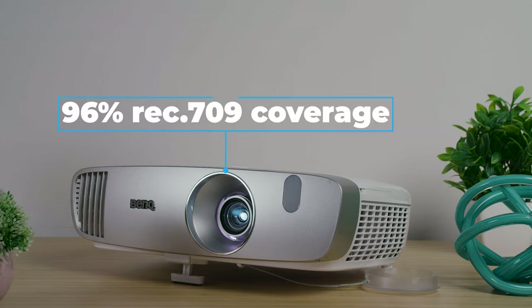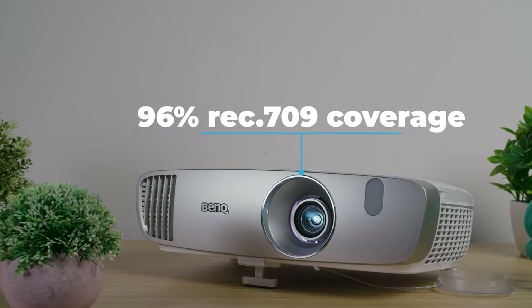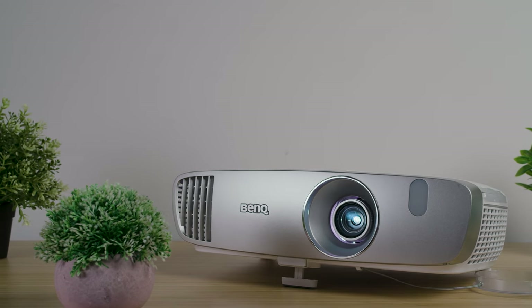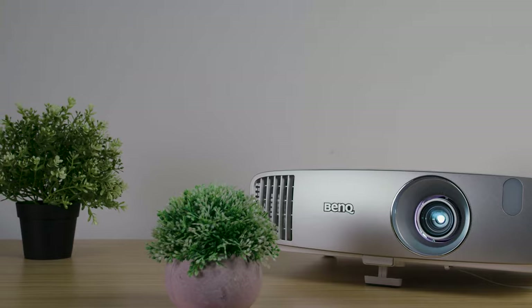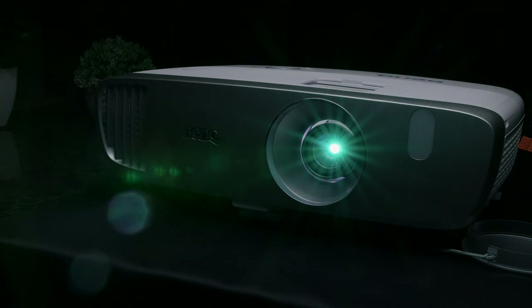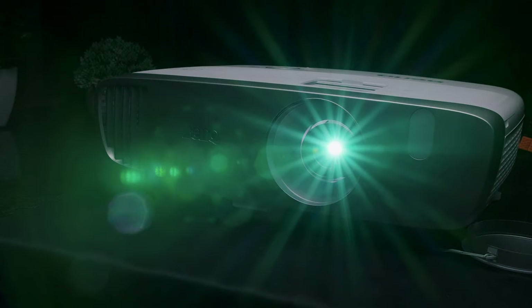It has 96% Rec.709 coverage with more than 1.7 billion colors generated per pixel. This gives you a crisp image with surprising color accuracy, contrast, black levels, and shadow details, so you get a solid three-dimensionality to your 2D images. I think overall the image is among the best in this price range.